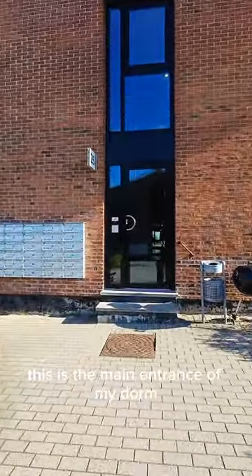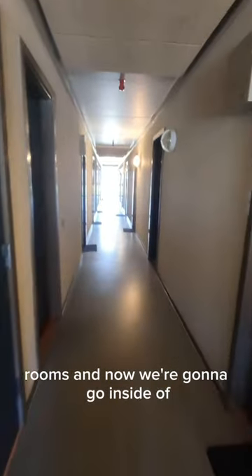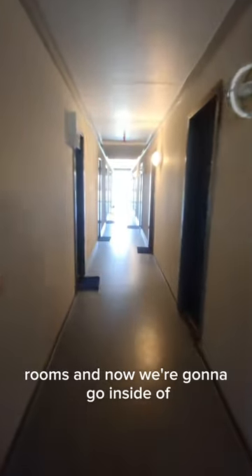This is the main entrance of my dorm. We have different buildings and when you go inside you can see that there are 15 different rooms. Now we're gonna go inside of my room.